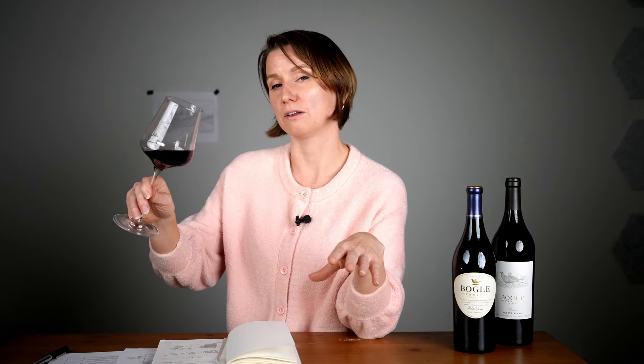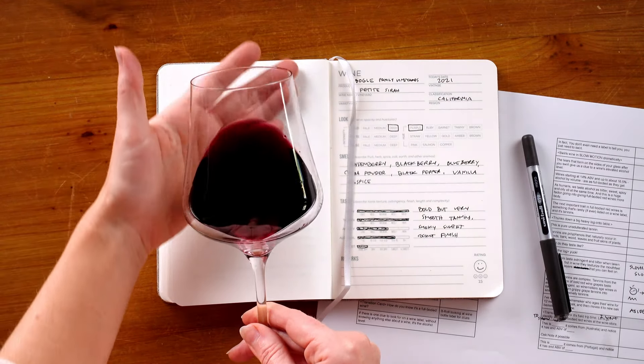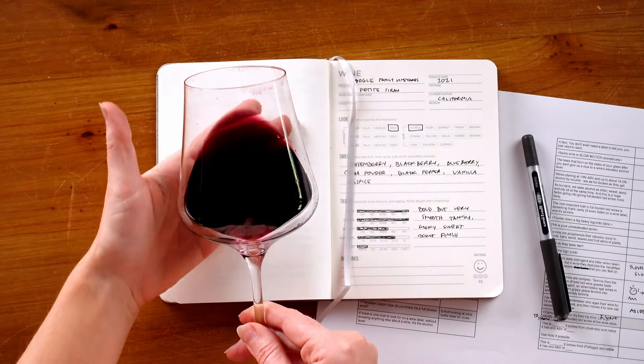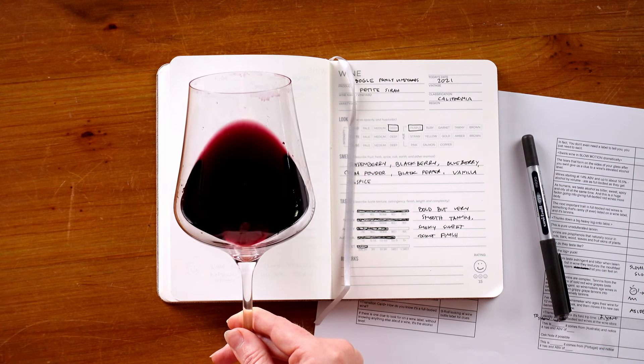Now that we have some background on this wine, let's see how it performs in the glass. Taking a look at the color — whoa — this is a deep, opaque purple color. That richness of color is coming from the high levels of anthocyanin and tannin in this wine, which causes copigmentation, where you literally cannot see through your hand in the glass. Looking at the side of the glass, we can see a lot of tears forming — those tears are an indication, again, of the elevated alcohol that's undoubtedly in this wine.